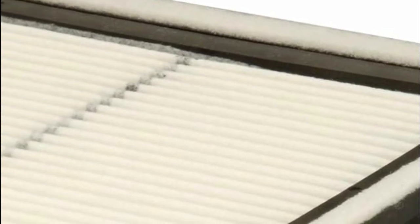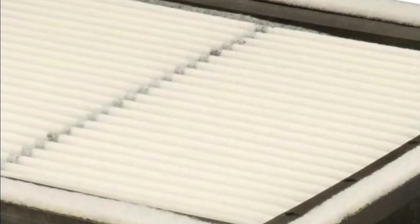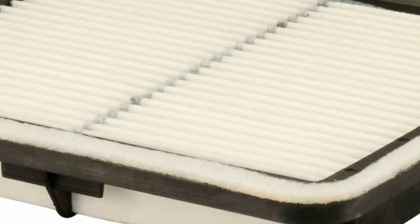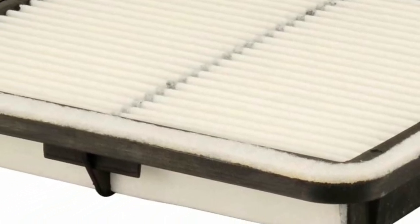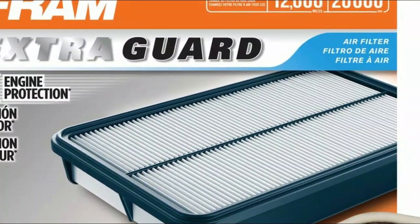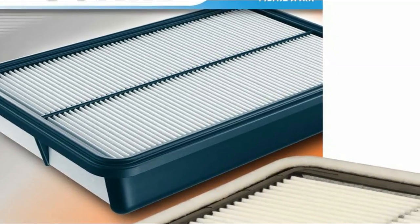Over time, harmful particles and dust can accumulate within your engine, but with the Fram Car Air Filter, Extra Guard adeptly entraps these harmful substances, resulting in a safer, cleaner, and higher-performing engine. In comparison to standard filters, the Automotive Replacement Engine Filter offers twice the protection, safeguarding your engine for up to 12,000 miles.